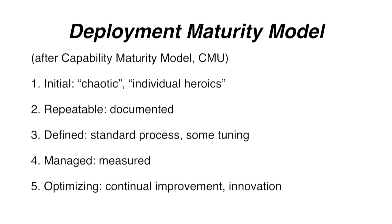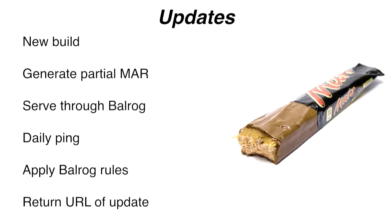Let me tell you how we ship other things to our end users. Let's talk about updates. Say you have Firefox 43 and you're going to update to Firefox 44. You create the new build and you generate what is called a partial mar - that is the file format that Firefox ships in. The way you generate it is you take the old build and the new build and you do a binary diff between them, using bsdiff essentially. You take that partial mar and send it through our update server, which is called Balrog. Once a day, Firefox calls home and says to Balrog, hey, do you have anything for me? And Balrog says, here's a URL, go get that thing.